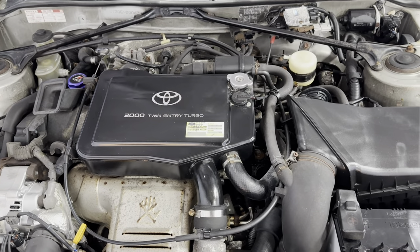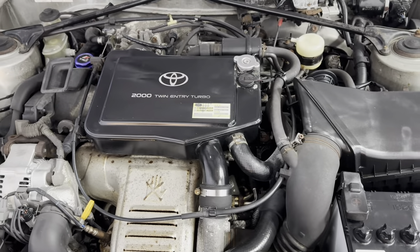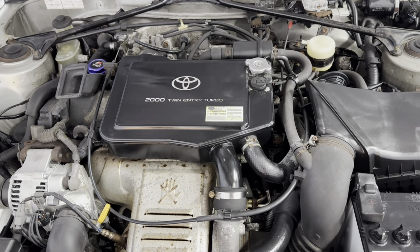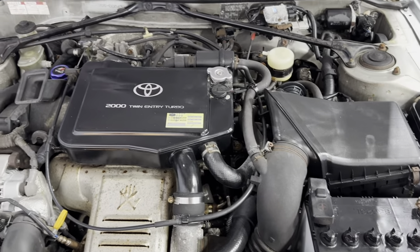So if you guys have any questions and would like to schedule a time to test drive this very, very rare, hard-to-find 1994 Toyota Celica GT4 turbo, please give us a call at 847-496-4250. Check our website CarCityChicago.com for more information, pictures, and video.